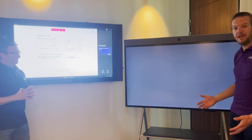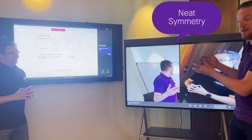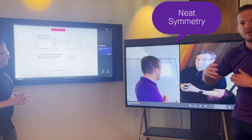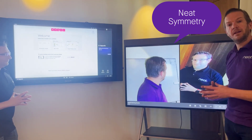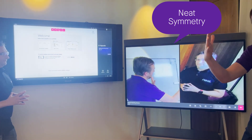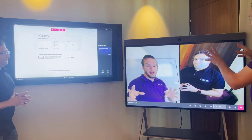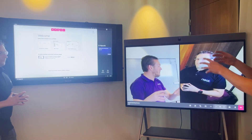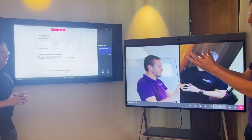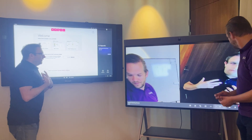And we are now in the meeting. What you immediately see is the quality and how Neat frames the camera. Graham and I are two people in the meeting sitting quite far away from each other. The wide-angle lens of the Neat Board captures us both, crops us out individually, and stitches us together. In this way the other participants can see us at our best — even if one person is far from the camera and the other is close, it zooms in to make them equal.